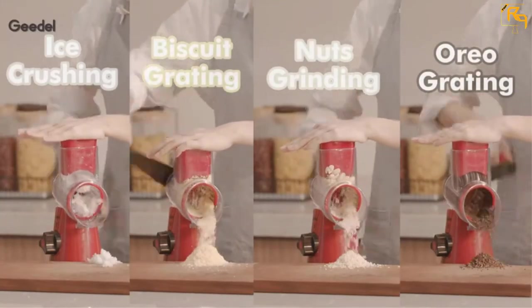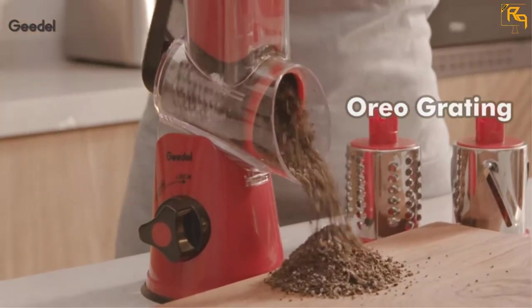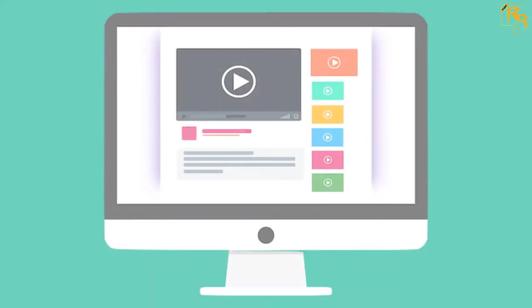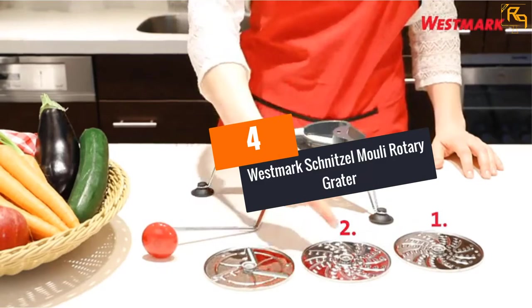It is easy to clean the grater since its parts are detachable and are also dishwasher safe, and it occupies less storage space. Check out the description for more information about this product and the latest price.